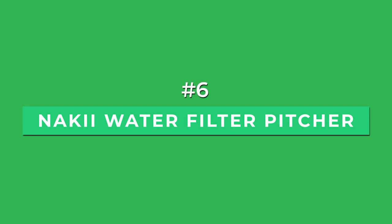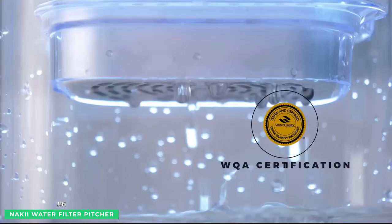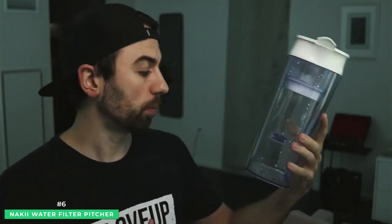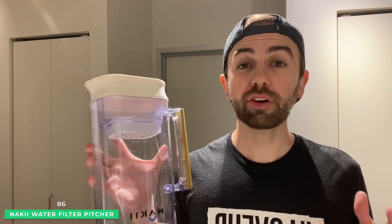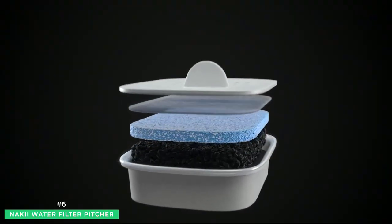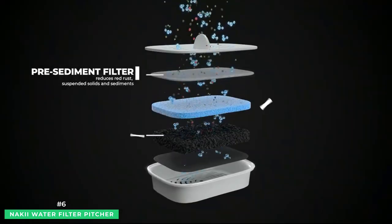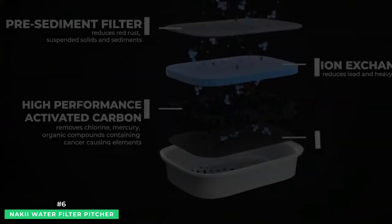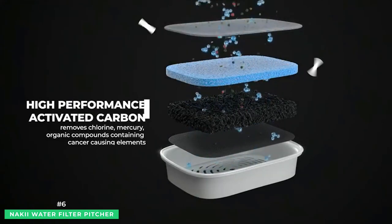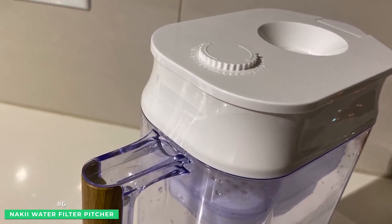Next at number 6 is the Nakai water filter pitcher. BPA-free, FDA approved, and WQA certified, the Nakai pitcher delivers on a variety of safety concerns. This is one of the best water filter pitchers of 2022. Built for durability and with a sturdy design highlighting a wooden handle, the Nakai lasts for years. The Nakai pitcher uses a carbon filter to catch contaminants like mercury, lead, sediment, and chlorine. Carbon filters are also known to reduce lime scale or the hardness of the water. These filters also last for a very long time, around 4-6 months with constant use, and up to 150 gallons of water filtration in their lifetime.